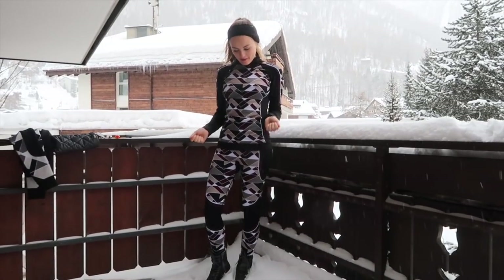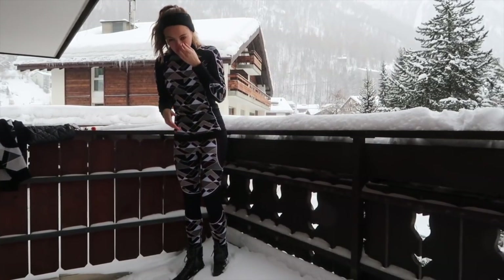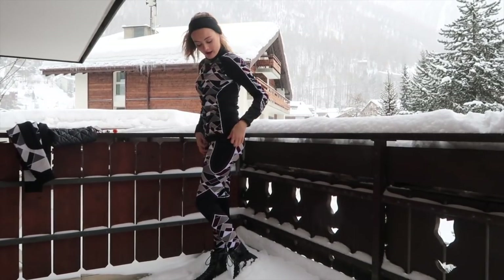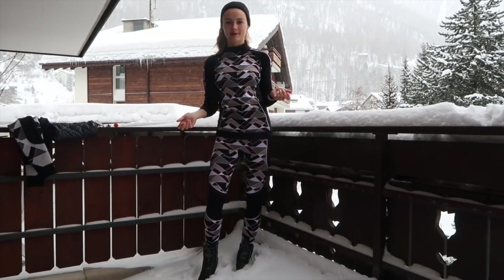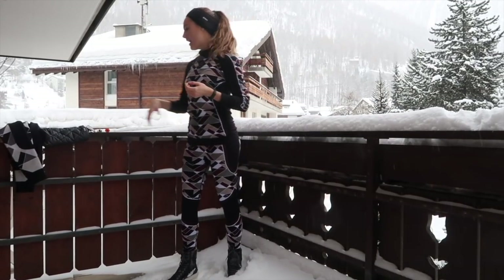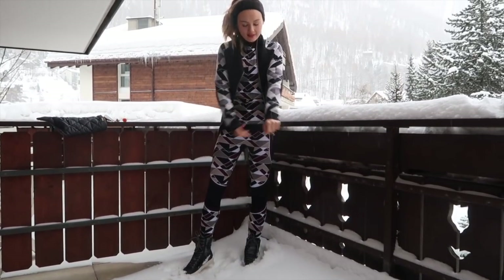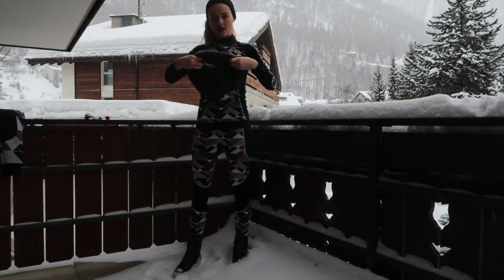I wanted to talk about my thermals because this is probably the most important thing about skiing — it's all about keeping warm. All of my thermals are from Sweaty Betty and they all have these different patterns. I've got the matching sets; I think this is the latest one they've just launched this year. They're so warm and cozy, I would literally go out wearing just this, but I don't think that's socially acceptable. This one also comes with a matching jumper that I wear over the top — it's so warm and I've had so many compliments on it.